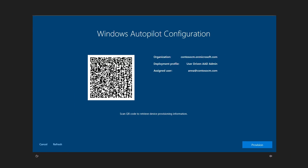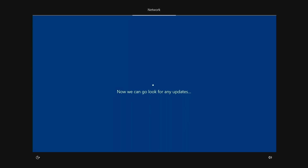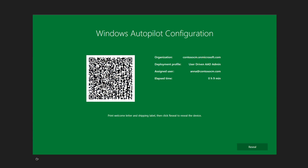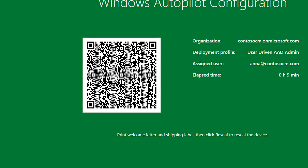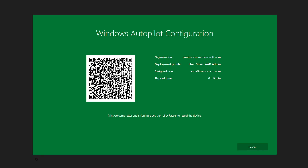Once you've validated the information displayed, just click Provision to initiate the Autopilot White Glove pre-provisioning process. You can now monitor the progress for this device's pre-provisioning or move on to your next device to be white-gloved. Once the White Glove pre-provisioning completes, the page will prompt you. You can scan the QR code again to mark the device in your systems as having completed White Glove pre-provisioning. Finally, you can select Reseal to ensure the device powers on into the standard Windows 10 out-of-box experience the next time it's powered on by your user.